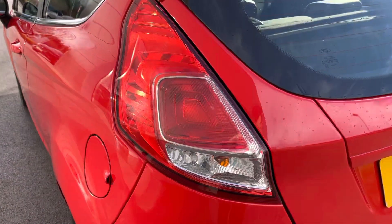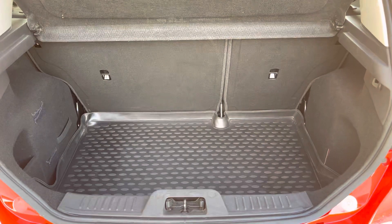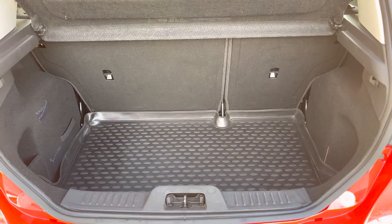In the rear you will also find distinctly designed taillights, and the boot space features a load liner and is ideal for taking a week's worth of shopping.